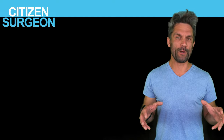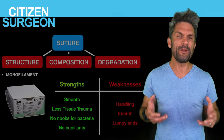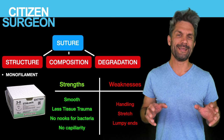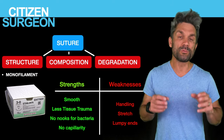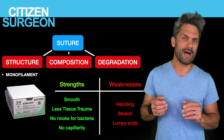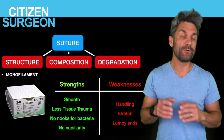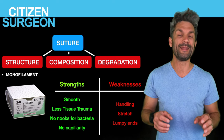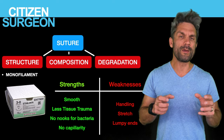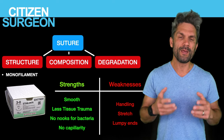I'm going to go through each category and tell you the strengths and weaknesses of each subsection. First is monofilament. The strength: it's smooth, so it glides through tissue. It doesn't hang up, doesn't cause a lot of tissue trauma — really important. For example, if I'm doing a neonatal small bowel anastomosis, I don't want a braided suture causing tissue trauma. In general, for really delicate tissue, monofilament is excellent. Second, there are no nooks and crannies — no capillarity, no ability to bring bacteria into those spaces like you see in braided suture.